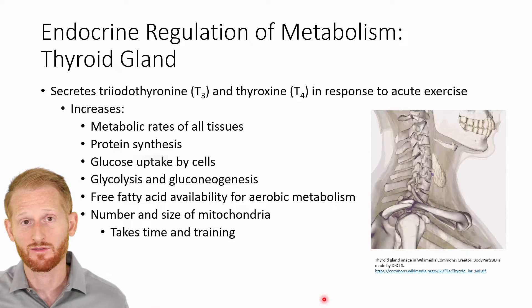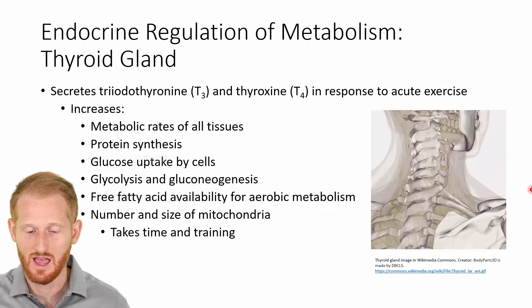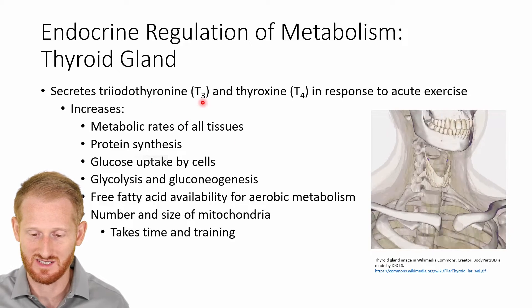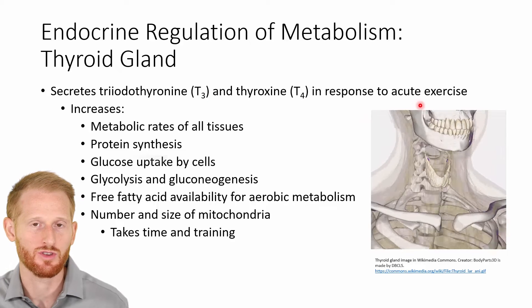Another important gland for controlling metabolism through the endocrine system is the thyroid gland, which we can see right here — it's this white mass in the circulating skeleton. The thyroid gland releases triiodothyronine, which is T3, and thyroxine, which is T4, both at rest and also in response to acute exercise.